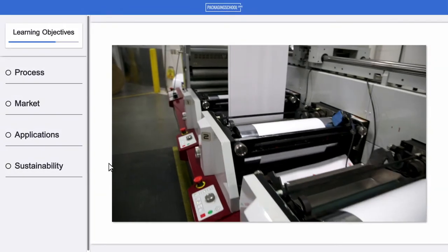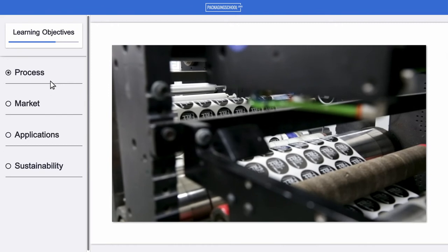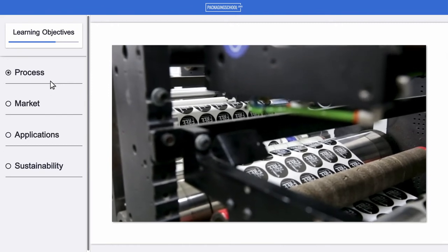If you answered no to any of these questions, then this course is for you. First, we'll explain the print process from pre-press, color theory, artwork, and design to ordering.